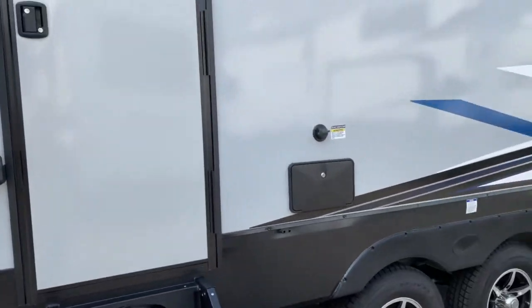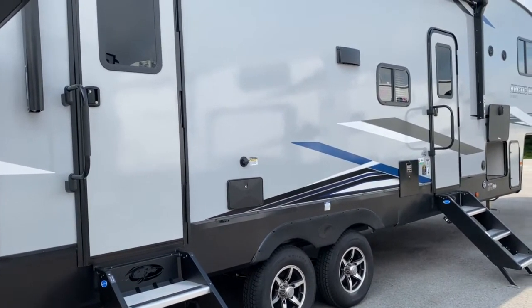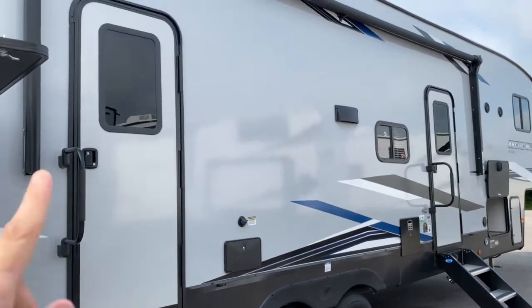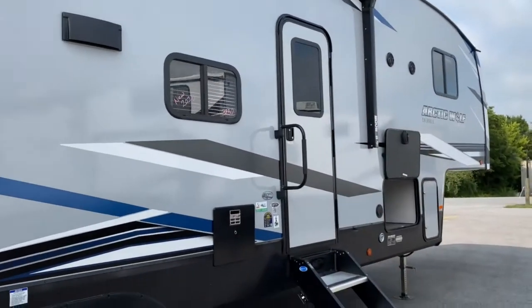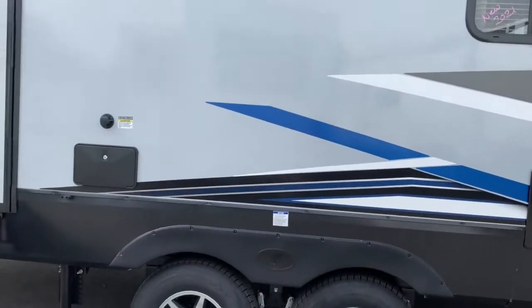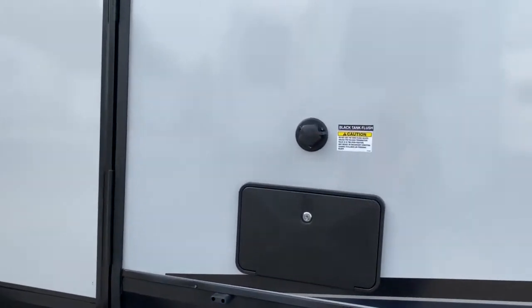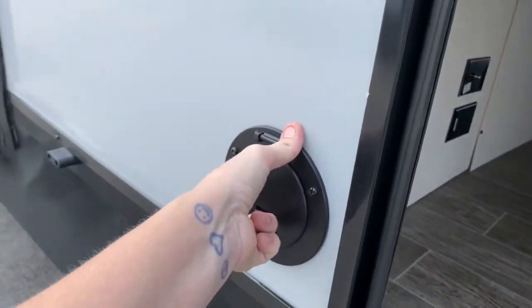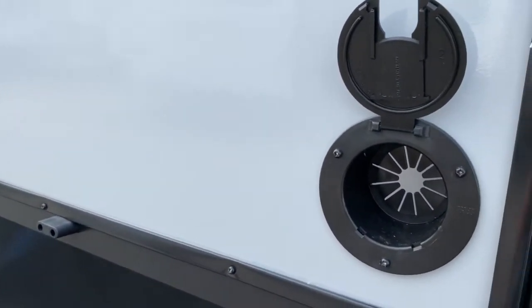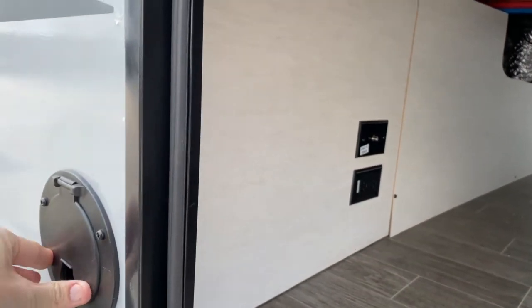This unit does have two entries. This one right here leads into the bathroom, the half bath, and the other one leads into the main living space. It does have a large awning. You've got outdoor speakers, and you have all your water connections, your black tank flushes, and an outdoor shower here as well. There is a spot to run your cord through, with your cable hookup and an outlet right there.